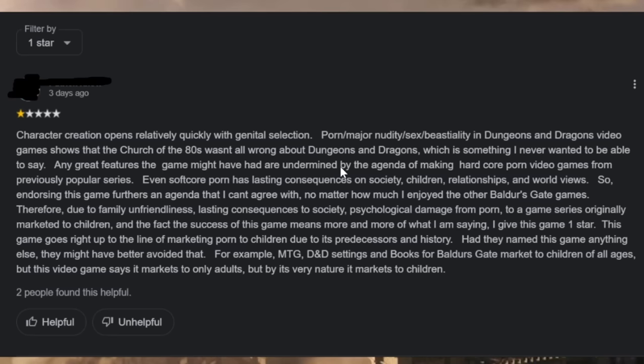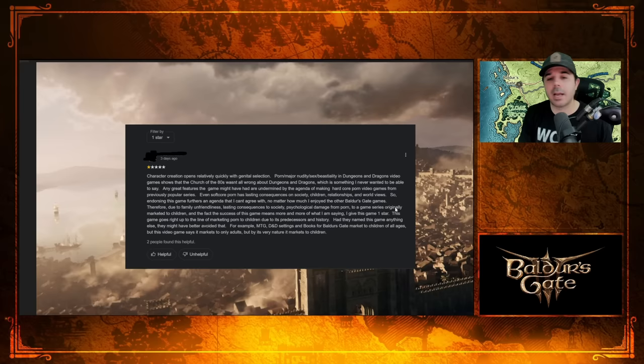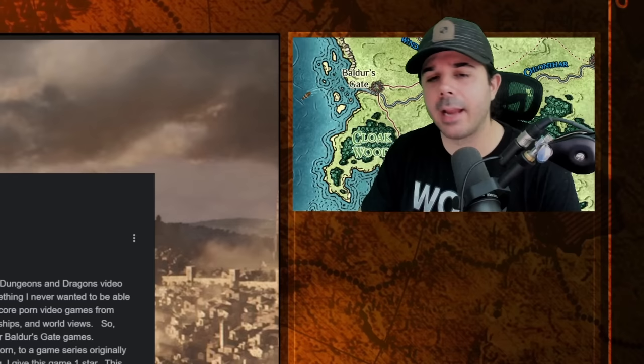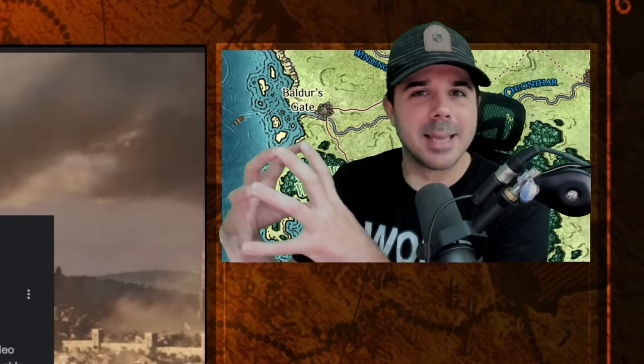I would turn this sentence on him and say that he's undermining the game by focusing only on the sexual romance, which is optional. Even softcore porn has lasting consequences on society, children, relationships, and worldviews, so endorsing this game furthers an agenda that he can't agree with. If this guy holds firm on his beliefs, I can respect that. But something tells me he might be on one extreme end, which is probably just as kooky as the world he's so adamantly against. There's usually two extreme views and they're both kooky land.